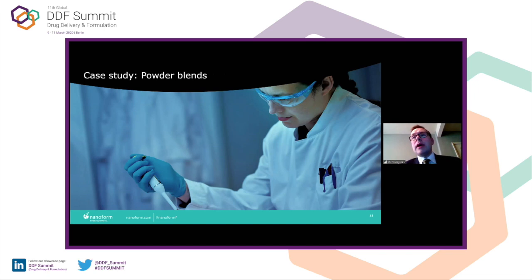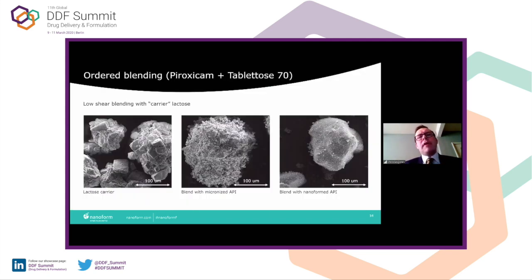Now I'm going to show some data on how our particles behave in a formulation environment. The first example is piroxicam with Tablettose. On the left is the lactose carrier on its own; in the middle is a blend with 10% micronized piroxicam at two microns; and on the right is 10% nanoformed piroxicam, typically in the 100–200 nanometer range. You can see a very nice covering. One aspect our formulation team noted is that when you introduce the lactose to the API nanoparticle, the electrostatics cause the nanoparticles to just want to stick and coat the lactose particles, giving a very nice uniform coating as a result.